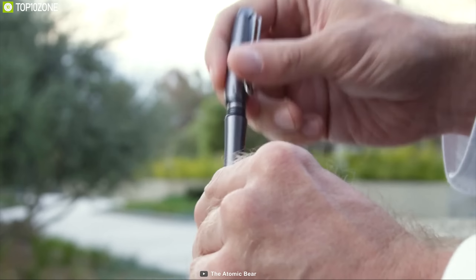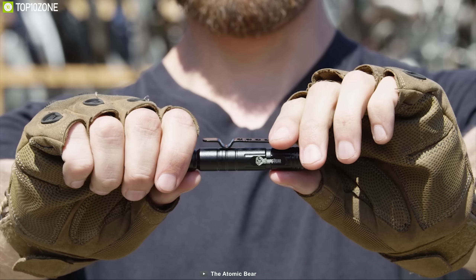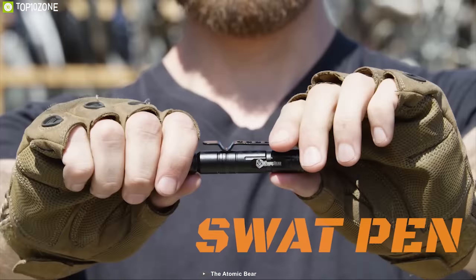Looking for a serious pen that can take a beating? Then you should have the Atomic Bear Tactical Pen, a rugged pen that you can use for self-defense in time of need. Made of sturdy military-grade aluminum, machined to perfection, this pen is built like a tank, yet provides surprising comfort and agility in both writing and defense mode. Equipped with a tungsten carbide tip,